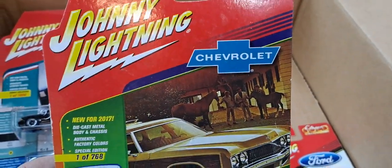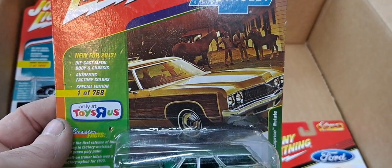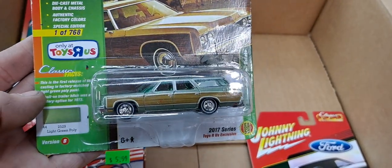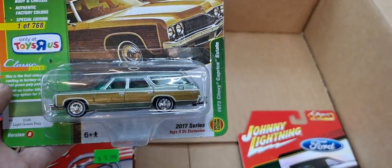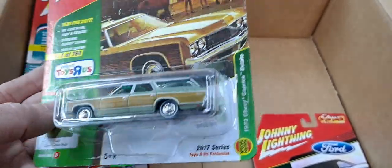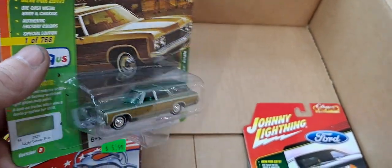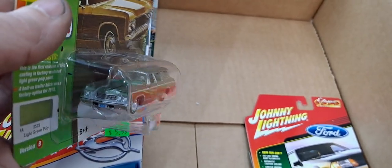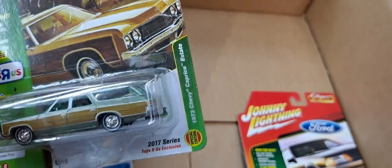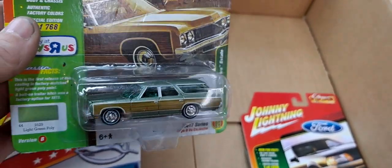And here we got a Johnny Lightning, new for 2017, special edition, only at Toys R Us. Light green poly — a 1973 Chevy Caprice Estate. Limited to 768 cars. That is it — that's all you collectors get. And it has a big old hitch on it. Man, that thing's huge. Really could hook up to something and haul it around.